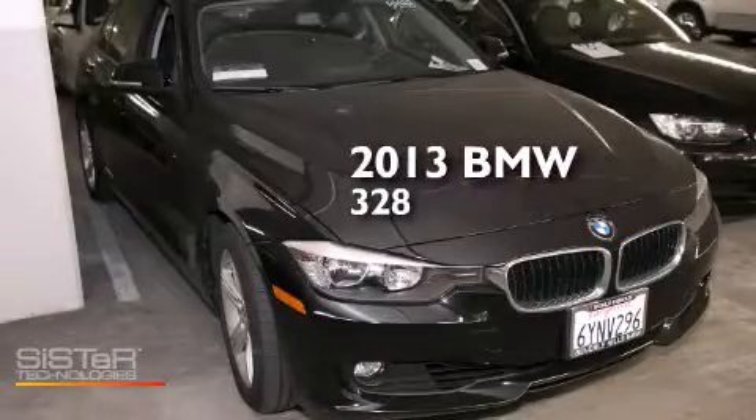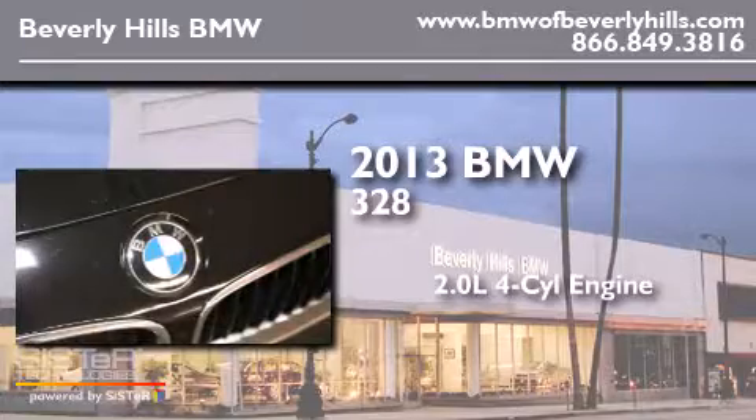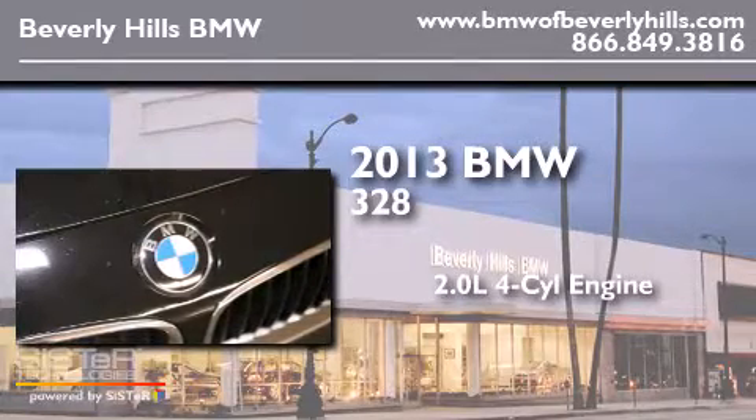This is a 2013 BMW 328. It has a 2.0 liter 4-cylinder engine and an automatic transmission.